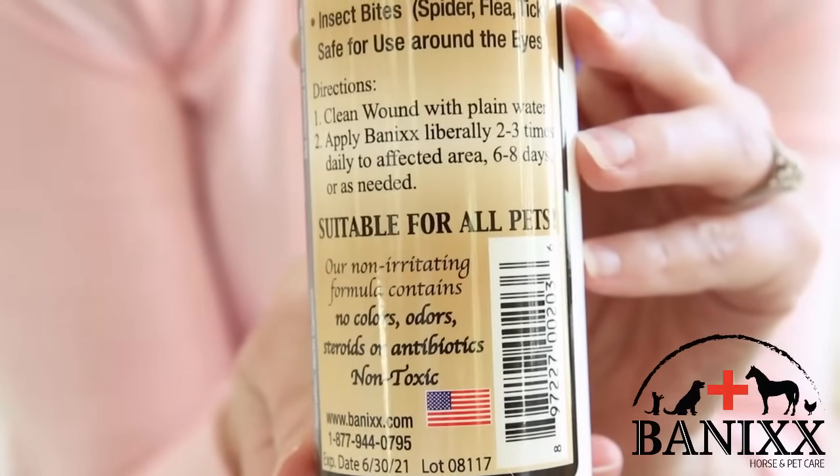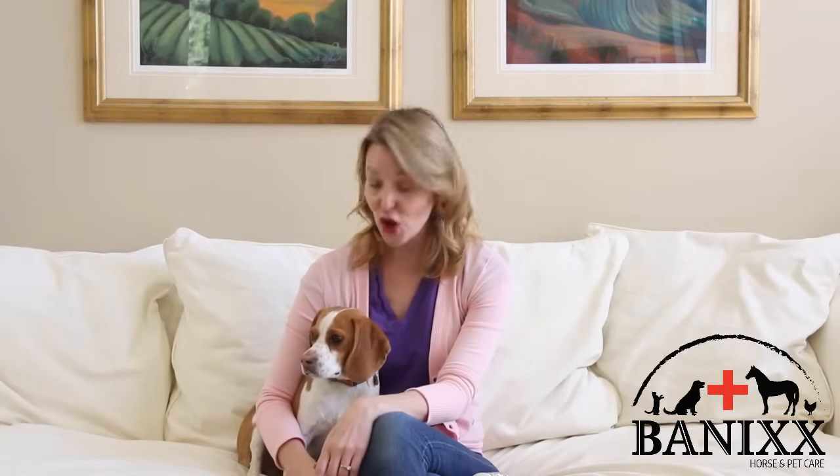And best of all, Bannix is 100% non-toxic and totally safe around your dog's eyes, which is so important when you need to treat your dog's ear infection or any wound they might have on their face. And if you happen to have any other pets in your care, Bannix can be used for them too. From dogs and cats to rabbits and hamsters to horses and ponies to birds and chickens, Bannix can help them all.